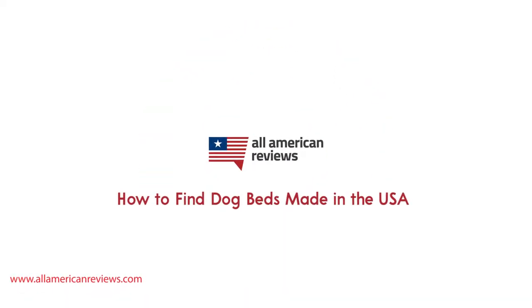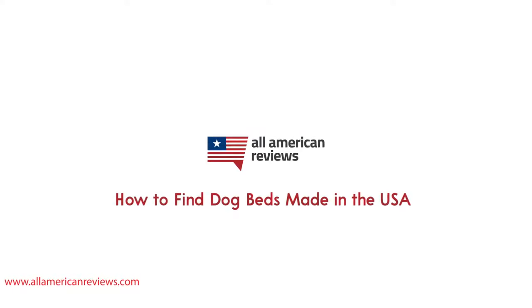Hey y'all, Mike here from All American Reviews, and today I'm talking about how to find dog beds made in the USA. Dogs typically sleep anywhere from 12 to 14 hours a day, so you want to make sure that they're sleeping on something not only comfortable, but durable and made with safe materials. There's a big difference between the materials for dog beds made in China and other countries versus the beds made in the USA.